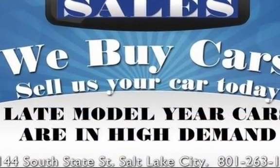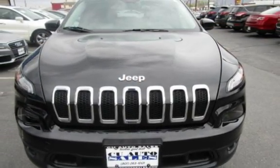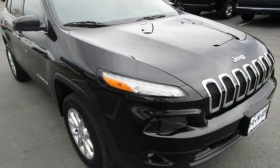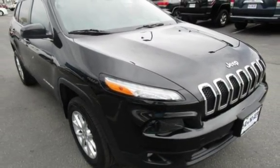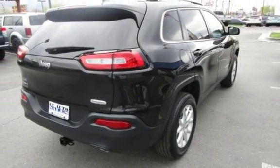This Jeep is a great value with less than 23,000 miles on the odometer. Estimated fuel economy for this vehicle is 19 miles per gallon in the city and 27 miles per gallon on the highway. This vehicle is in excellent overall condition.